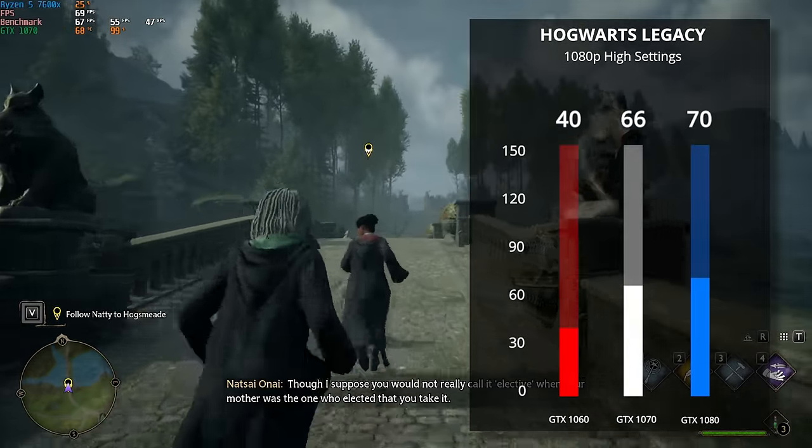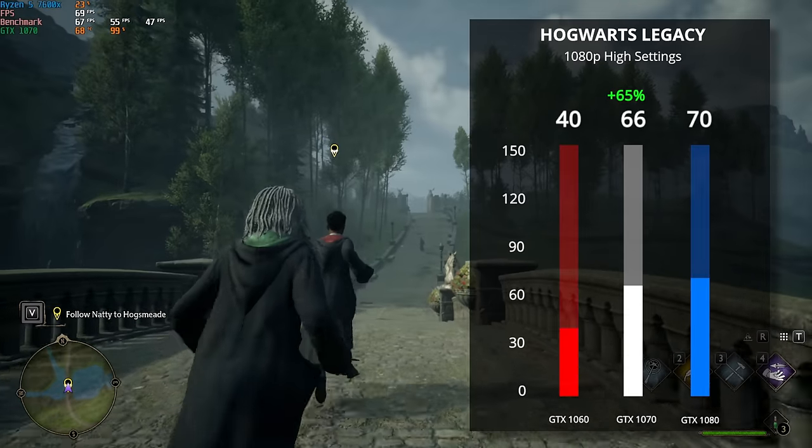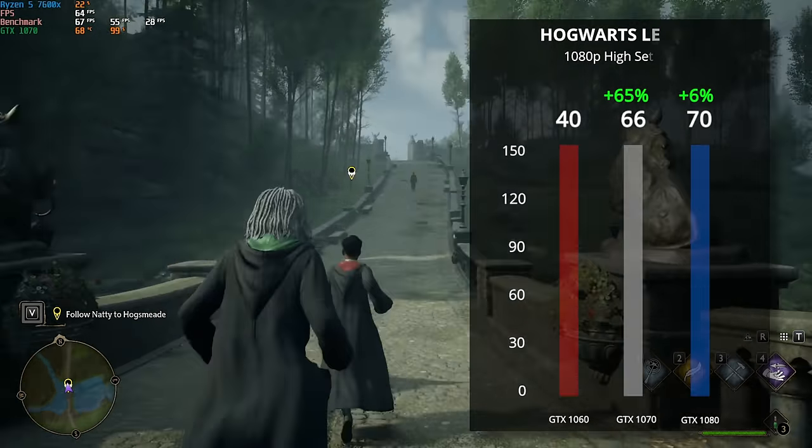Hogwarts Legacy, however, is a slightly different story. The GTX 1060 didn't handle 1080p high too well, but you can obviously tweak that down to low. After that, the GTX 1070 got a nice 65% boost in FPS and the GTX 1080 did slightly better than that.